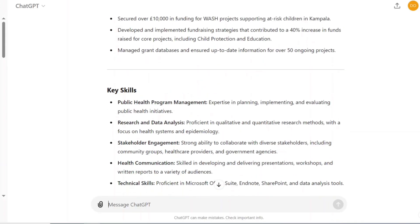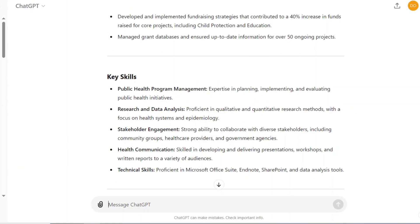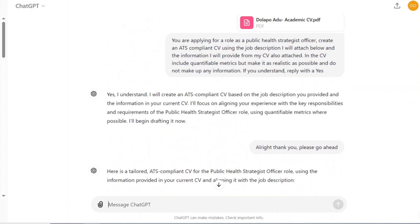ChatGPT has actually given me a very, very good CV. It has also included the key skills needed for this job because it used information from the job description. It has also made sure that my CV is well tailored to the job I'm applying for. So this is the kind of prompt you can use — take a screenshot, look at that prompt, and try it out to see how it works for you.